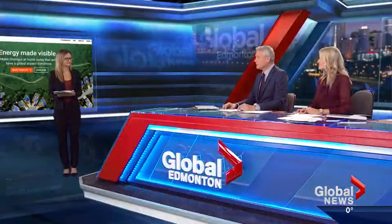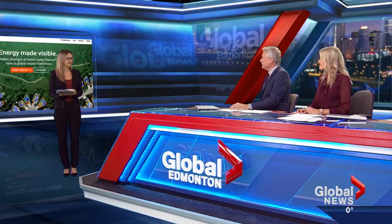Imagine if you could see an aerial map of your home that showed you how much heat you were losing, and it pointed out which spots in your house were letting the heat escape. Online producer Emily Mertz is here to tell us all about this — it actually exists, and this is very cool technology.